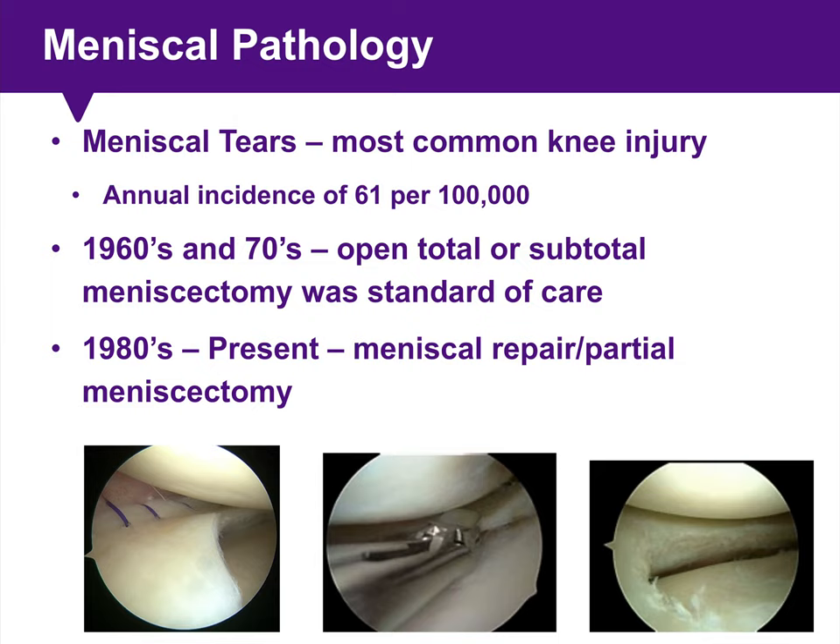Meniscus tears continue to be the most common knee injury that we see and treat, with an annual incidence reported of 61 per 100,000. Back in the 1960s and 70s, open total or subtotal meniscectomy was considered standard of care, where a significant amount of meniscus tissue was excised, even in the setting of a small tear.